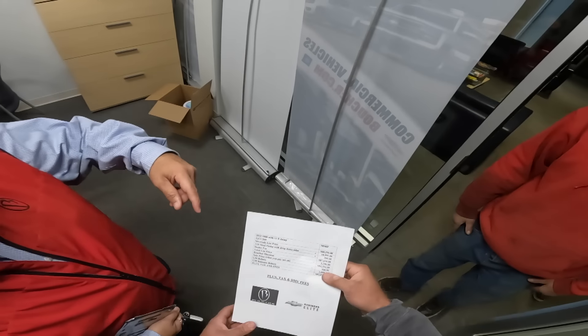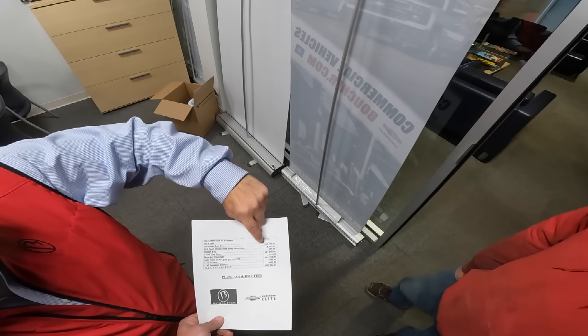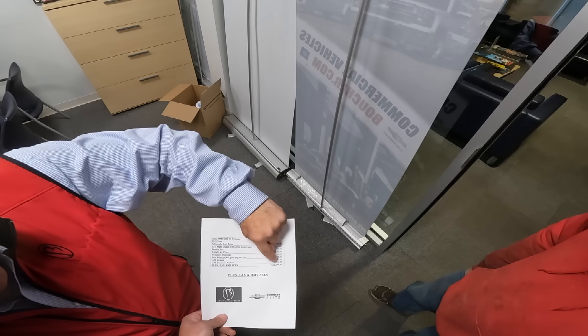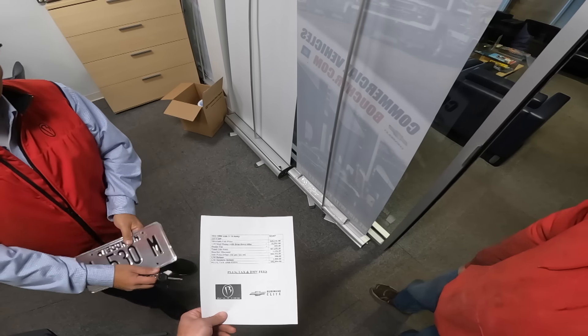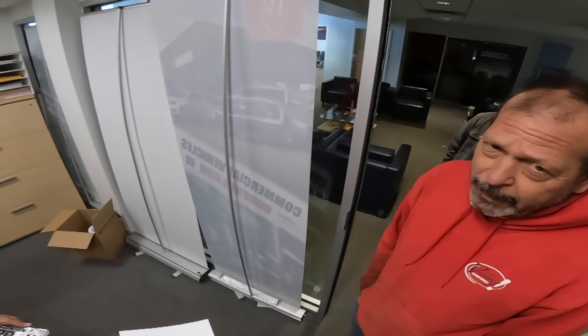Ryan comes back with the pricing broken down. The only thing not included is taxes since he didn't know what county or plate size. After the dealer fee discount and two factory rebates, the price you actually pay tax on comes out to $83,000 plus taxes and plate fees.